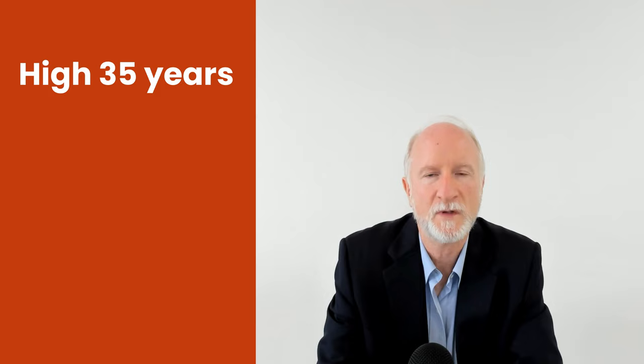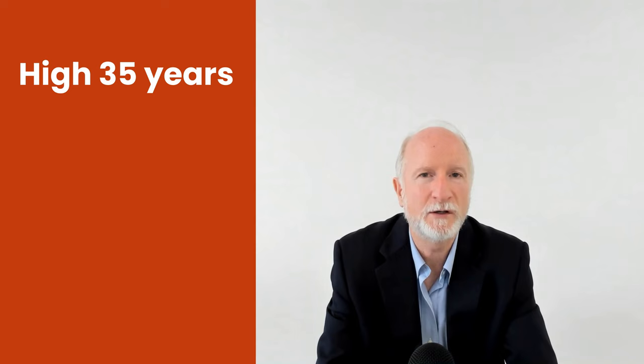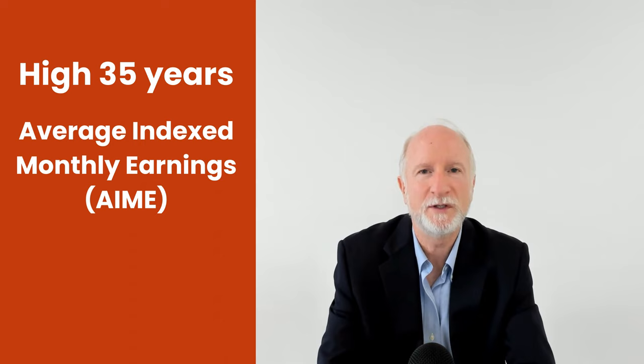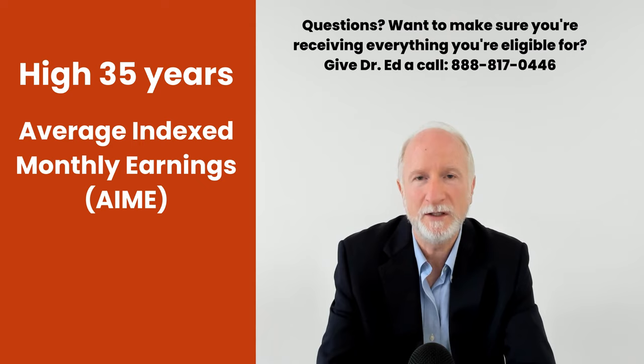Now that they have all your earnings record and the 35 years, and they know which ones are the highest, they take that and come up with the calculation called AIME — the Averaged Indexed Monthly Earnings. They take the 35 years, take the average, and index it. It's not really inflation; it's another index, but it's kind of inflation-based. They essentially convert it to today's dollars and take the monthly average. So throughout those 35 years, if your monthly average equals $5,000 to $7,000 in today's dollars, that's your AIME — the Averaged Indexed Monthly Earnings.